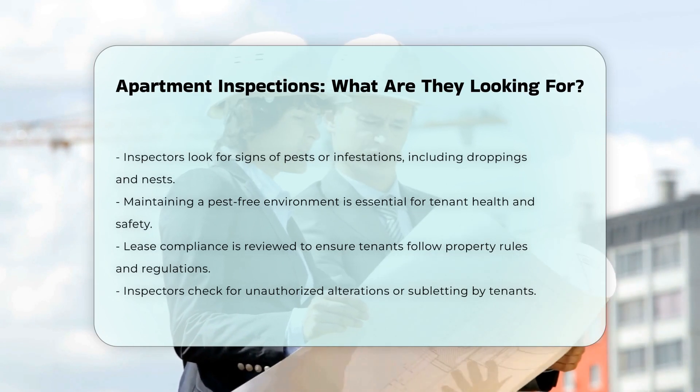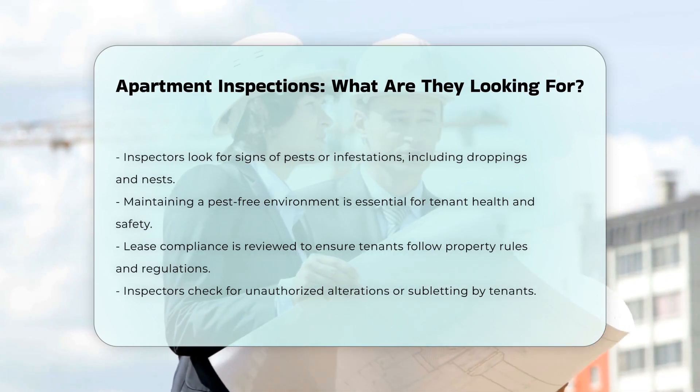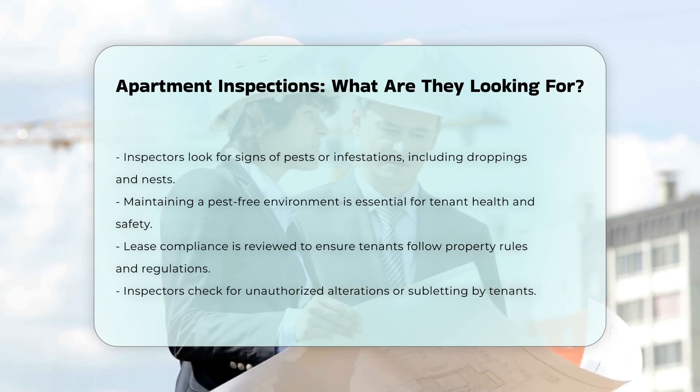Finally, inspectors may review lease compliance. They ensure tenants adhere to property rules and regulations. This includes checking for unauthorized alterations or subletting.